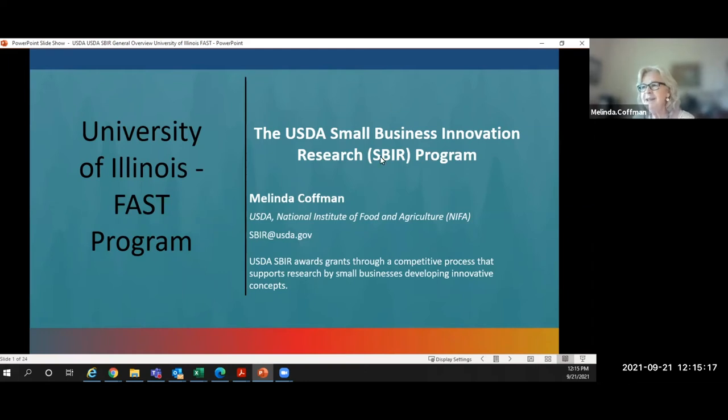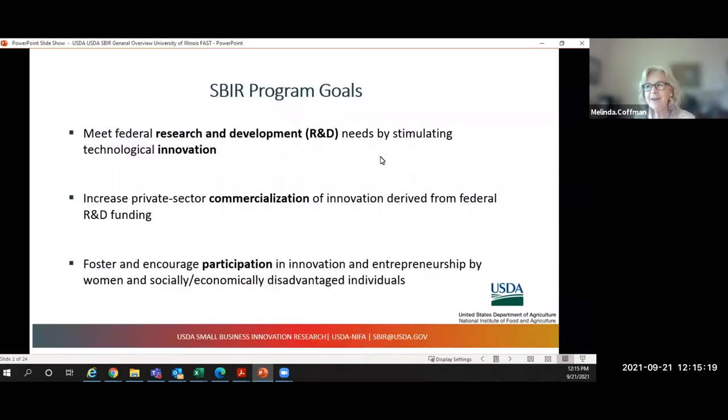I'm Melinda Kaufman, USDA SBIR Program Coordinator. I want to first talk about the broad goals of SBIR: to meet federal R&D needs by stimulating technological innovation, to increase private sector commercialization of innovations derived from federal R&D funding, and to foster and encourage participation in innovation and entrepreneurship by women and socially and economically disadvantaged individuals.